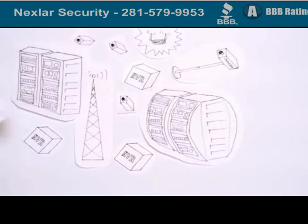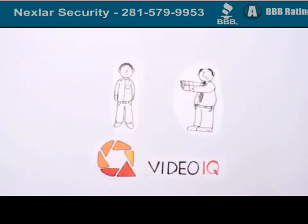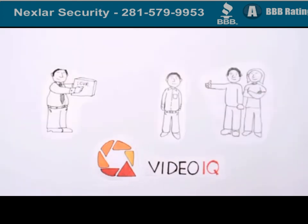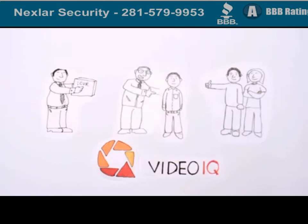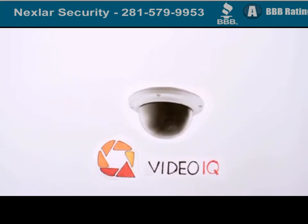Jim's happy now, because instead of trying to manage all that complexity, he gets a simple solution. And Jim's boss is happy, because safeguarding more territory is as easy as plugging in another camera. And Jim's co-workers are happy, because the surveillance system is no longer eating up all that extra bandwidth they need. And perhaps happiest of all is Jim's CFO, because the amount of storage and bandwidth the company now needs to pay for has been cut. The VideoIQ ICVR — you get a whole lot more for less.